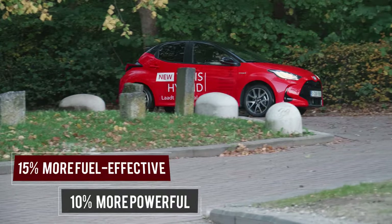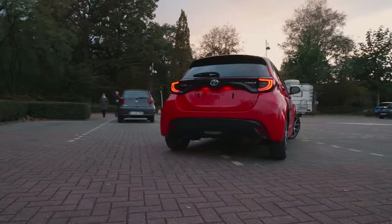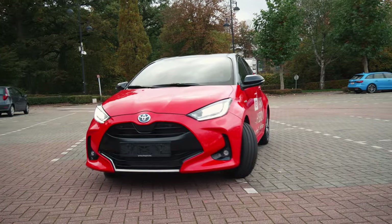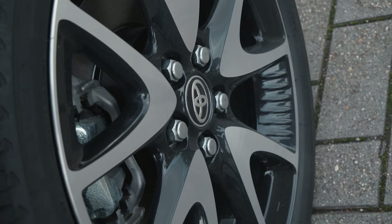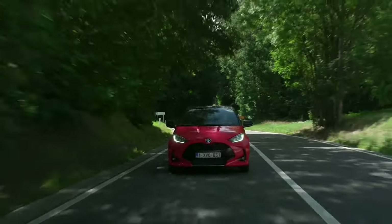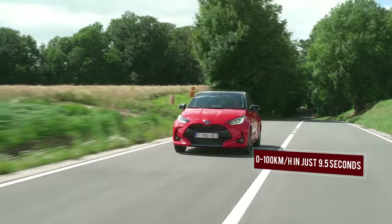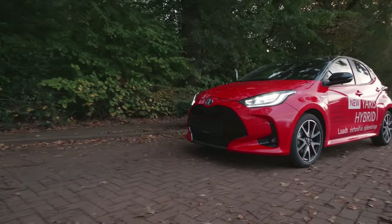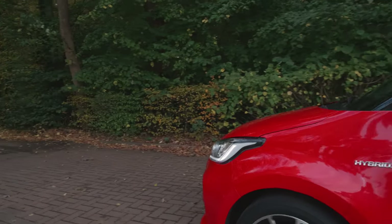The all-new Yaris is at least 15% more fuel-efficient and 10% more powerful than the former generation. The steering is really smooth and dynamic, which gives you more steadiness while driving. The suspension is quite flexible over speed bumps, though there is some road rumble from the tires on unrefined surfaces at highway speeds. However, the Yaris has satisfying degrees of refinement. Toyota claims the Yaris hybrid can accelerate from 0-100 kilometers per hour in just 9.5 seconds, while the petrol-only model takes 10.2 seconds, showing decent acceleration for a city car.